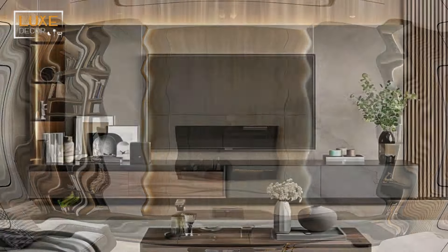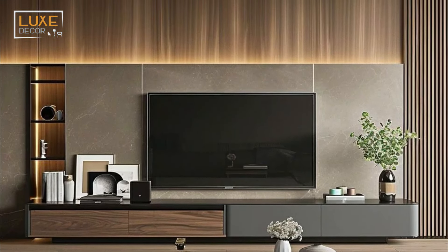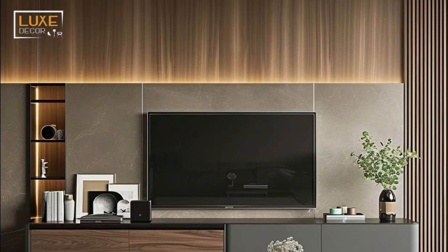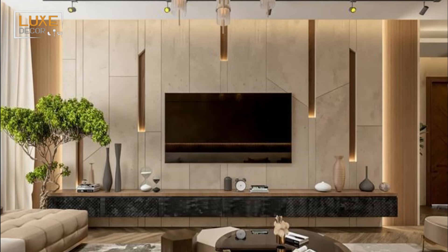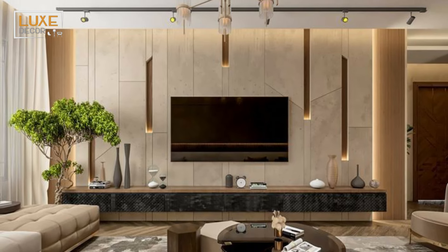Most living rooms have a TV we all focus around, some with games consoles or sound bars that can also play music. In recent years, televisions were mounted on the wall, often above an unused fireplace.